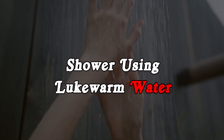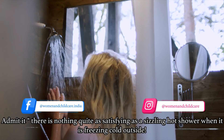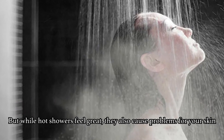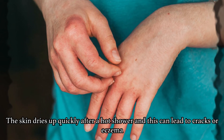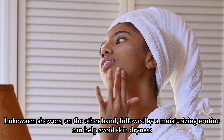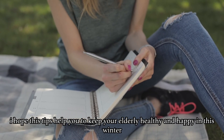The last tip is to shower using lukewarm water. There is nothing quite as satisfying as a sizzling hot shower when it is freezing cold outside, but while hot showers feel great, they also cause problems for your skin. The skin dries up quickly after a hot shower and this can lead to cracks or eczema. Lukewarm showers, on the other hand, followed by a moisturizing routine, can help avoid skin dryness. I hope these tips help you keep your elderly healthy and happy this winter.